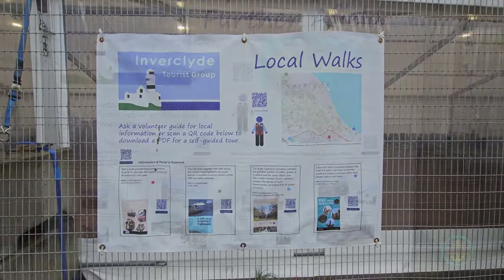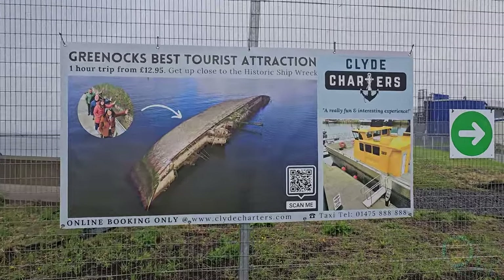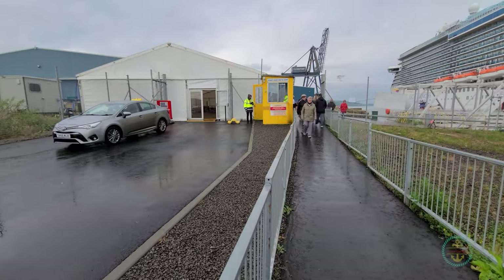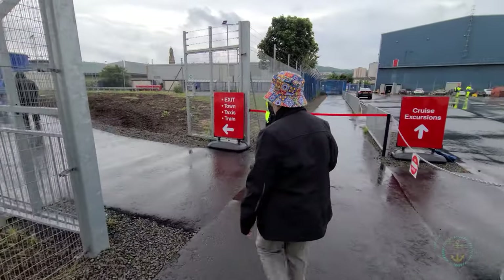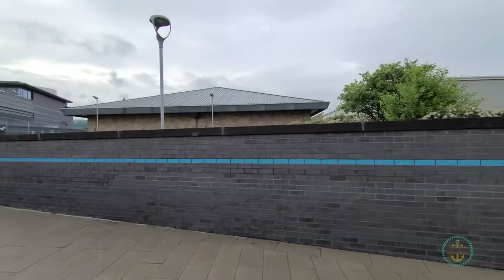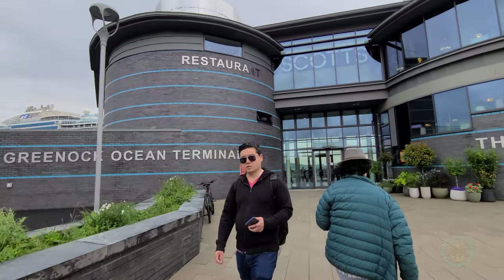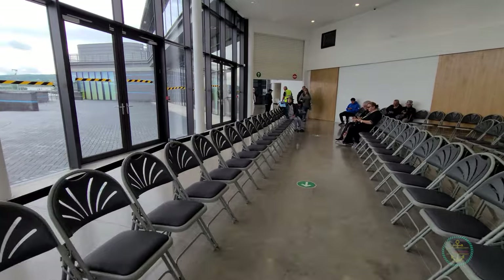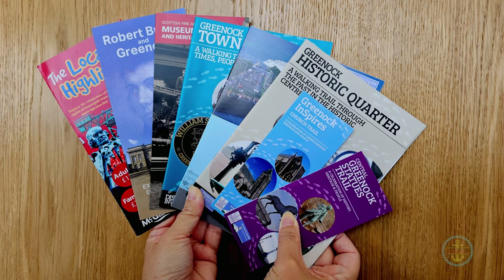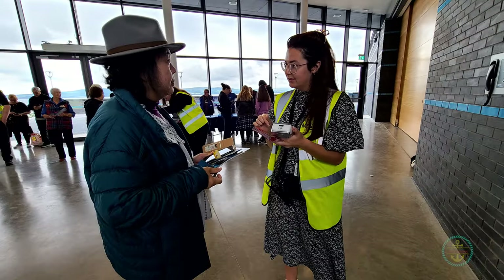Just outside the gangway, there are signs suggesting ideas if you haven't planned anything. Shipwreck? Damn, we missed that. The guard station fronts the tour bus parking lot in a tented structure which likely serves as a holding area. Now the town just opened a new cruise terminal building about 50 yards away, within a month of us docking — the Greenock Ocean Terminal. Gotta say, it's pretty sweet. Lots of seating, helpful tourist guides with lots of documentation. Mostly self-guided walking tours. Expect a warm welcome here. The locals are eager to help, kind, and professional.